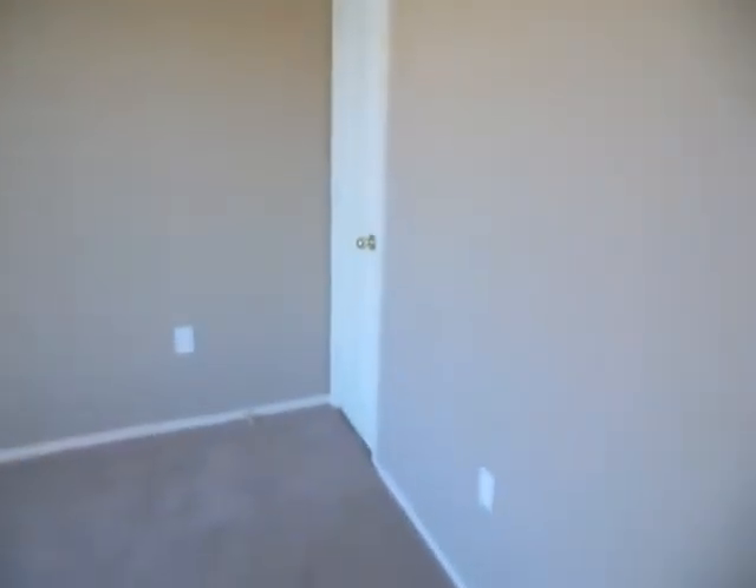And a bedroom here. Still got a pretty big closet. Little bit smaller than the master, but it's pretty big. And then it's got a little tiny closet there.